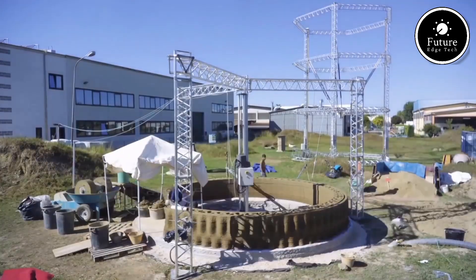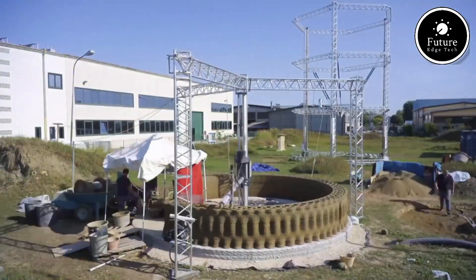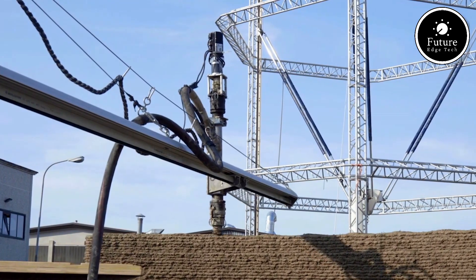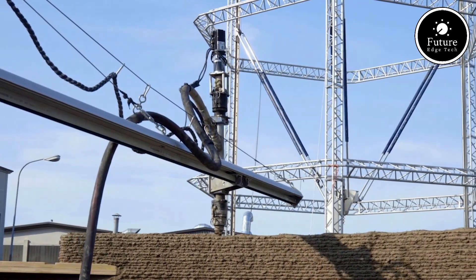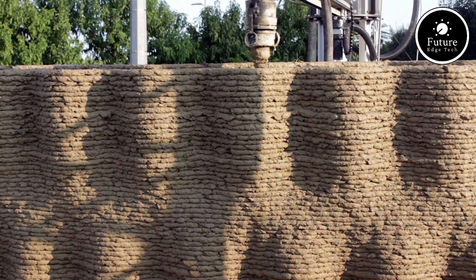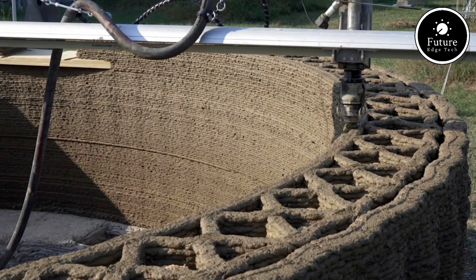With its dome-shaped design, Tekla is not only aesthetically stunning but also functional, optimized for energy efficiency, ventilation, and stability. Using Wasp's Crane Wasp 3D printers, Tekla's construction was completed in just 200 hours.